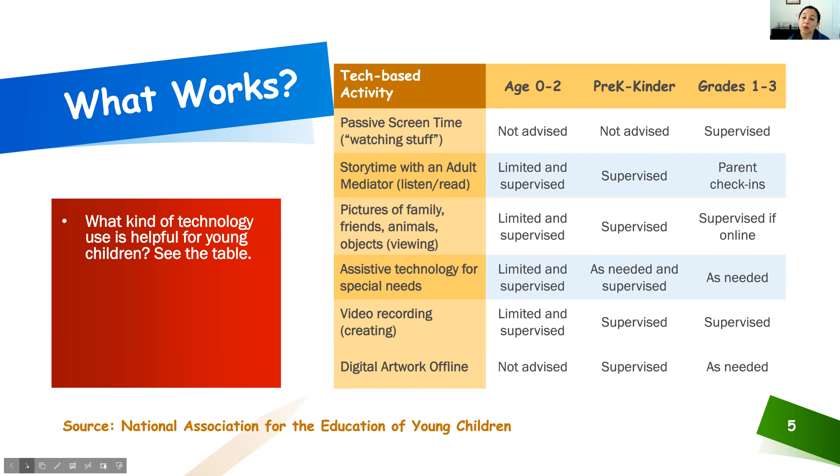For children with special needs, the daily time limits are not as strict because technology can really support the child being connected to the world at all, and we don't want to deny the child that accessibility — but we still want to be involved. What we don't want is for the child to take possession of the device and simply walk away, alone in another room or completely unsupervised, just engaging in passive screen time. That is not the most beneficial for the child.